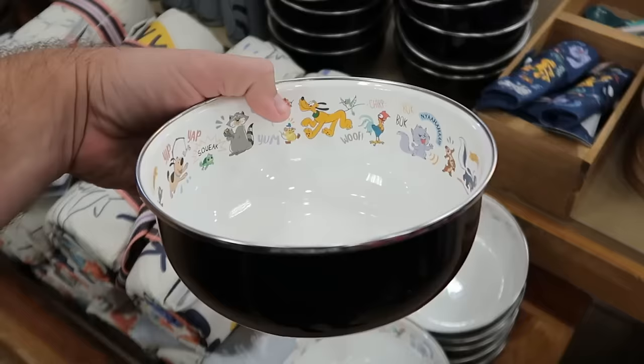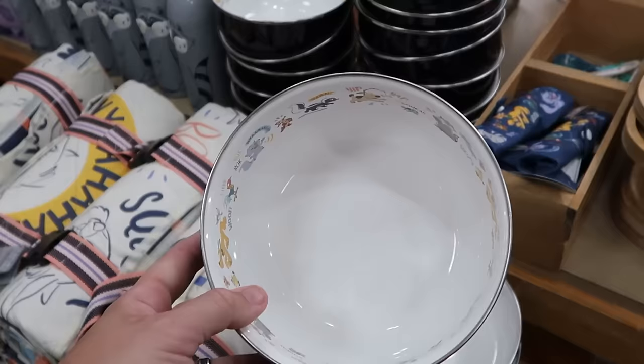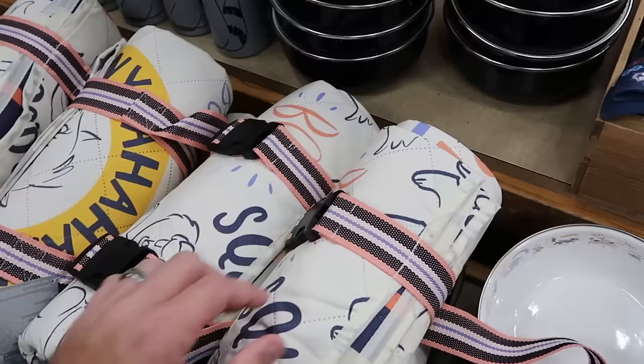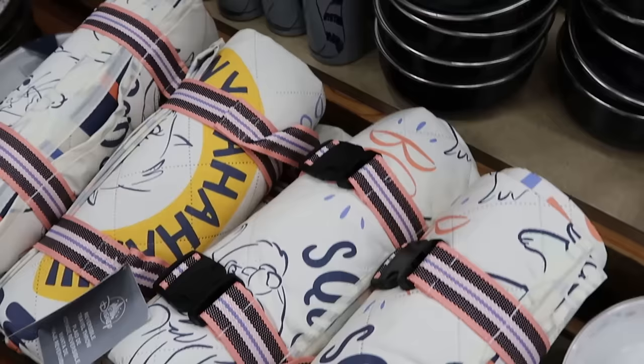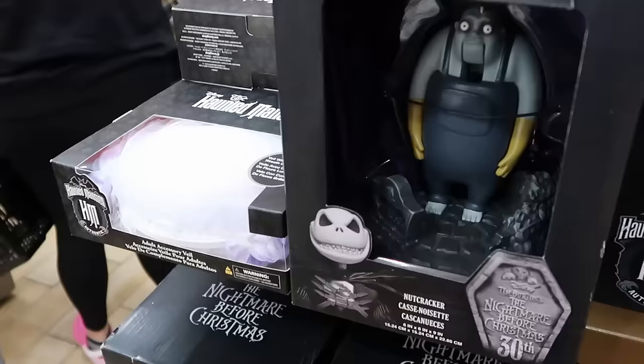They still have Disney Critters Collection merchandise, like camping-style pet bowls with Miko, Chip and Dale, and Pluto for $10 from $25. Over here are reversible throw blankets — great for camping — with a nice carrying case for $20 from $60. They still have tall stainless steel cups with Miko, with great attention to detail, for $15 from $30.